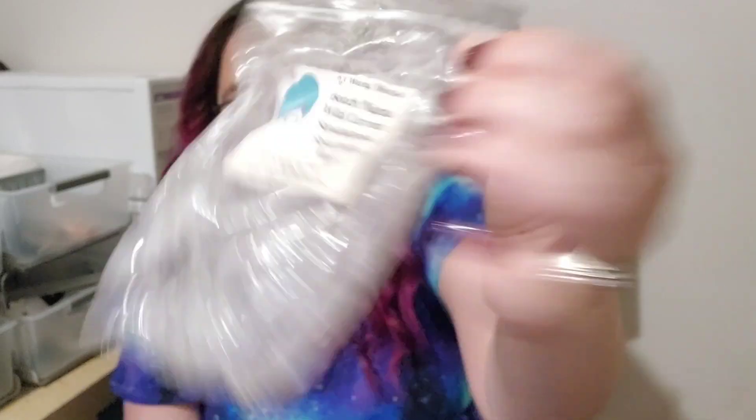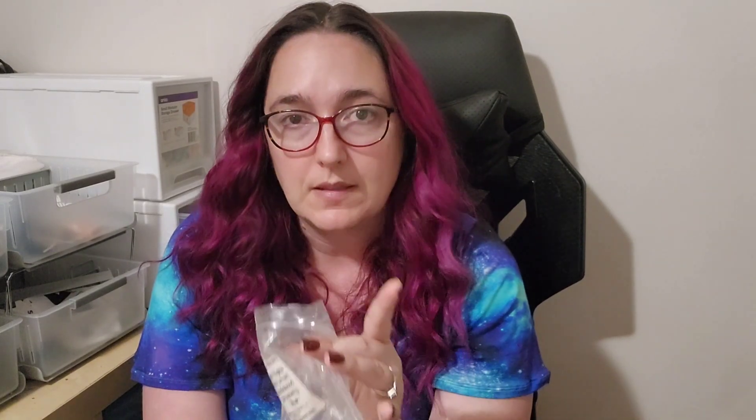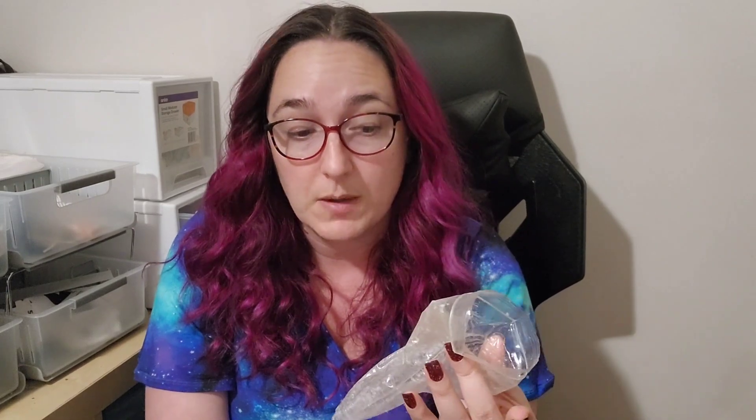L3 Waxy Wonders Beach Nights — wildcurrant, sandalwood, strawberry musk. I've enjoyed this one previously, but melting it in the bedroom, by the time I came to bed there wasn't much I could smell — just some sandalwood and musky notes. It's okay, but it just wasn't performing the way I wanted, so I don't know if I'd get that one again.